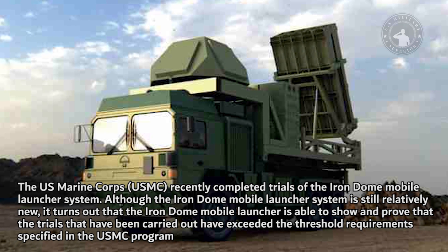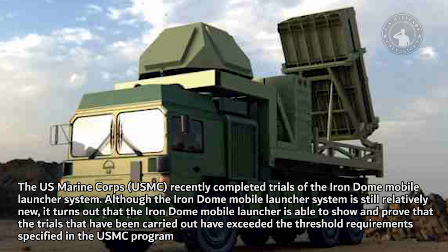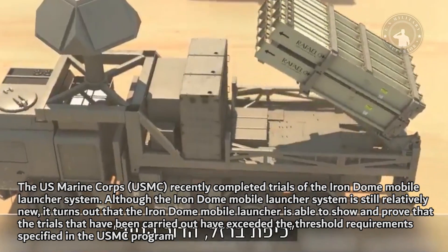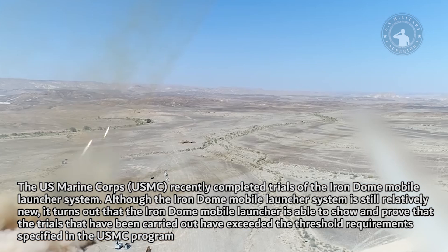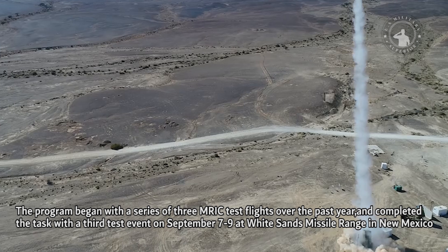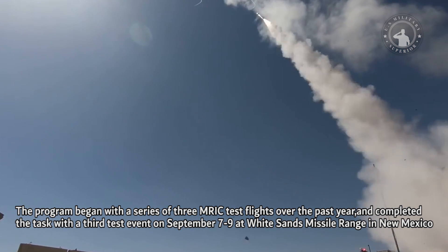The U.S. Marine Corps recently completed trials of the Iron Dome Mobile Launcher System. Although still relatively new, the Iron Dome Mobile Launcher proved that the trials exceeded the threshold requirements specified in the USMC program. The program began with a series of three MRIC test flights over the past year and completed the task with a third test event on September 7–9 at White Sands Missile Range in New Mexico.